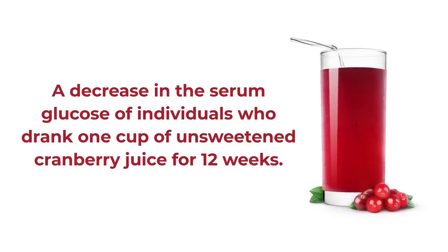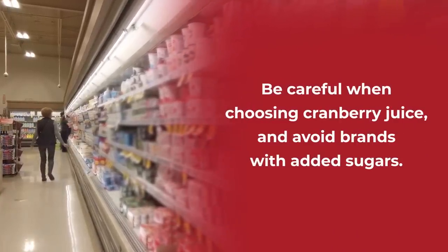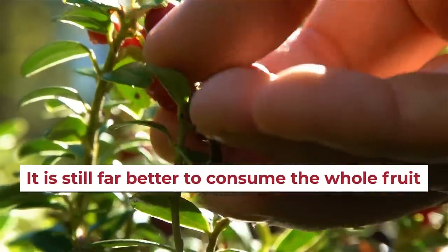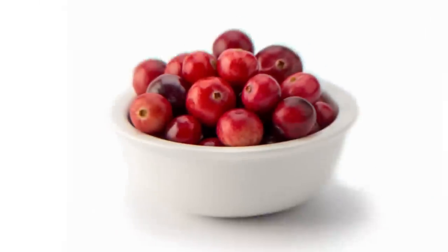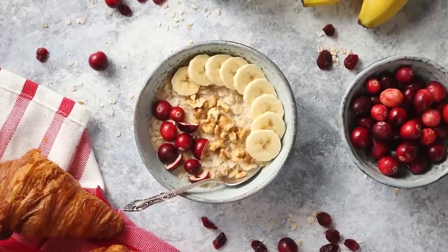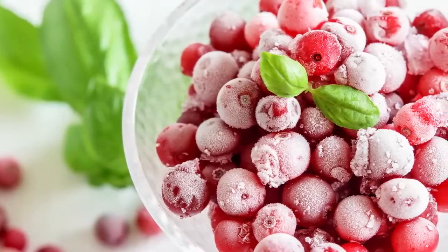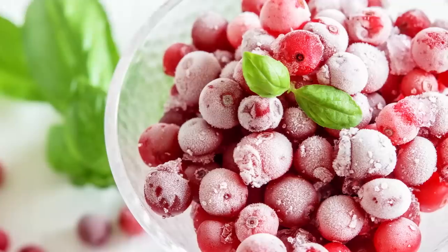The key word here is unsweetened. At the grocery store, be careful when choosing cranberry juice and avoid brands with added sugars. If you prefer the whole fruit, that's even better, as you get the added benefits of blood sugar-stabilizing fiber. You can consume cranberries whole for a diabetic-friendly snack, add them to salads, or make them the centerpiece of your morning unsweetened yogurt or steel-cut oatmeal. You can also take advantage of cost-effective but nutritionally dense frozen cranberries to have them ready at any time of year.